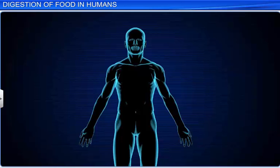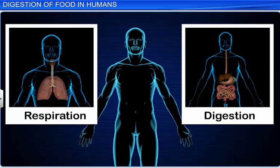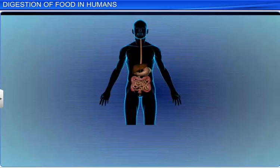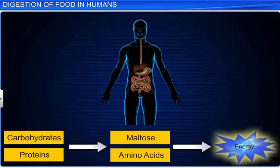Every day, our body performs several important functions, such as respiration, digestion, and excretion, to name a few. Of these processes, digestion is a vital one, as it provides energy to the body by converting complex food into smaller, simpler, and absorbable molecules.